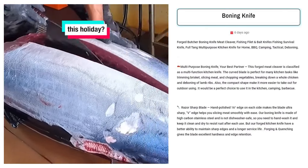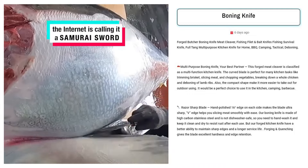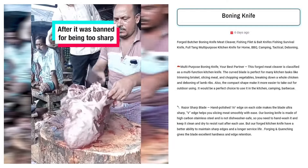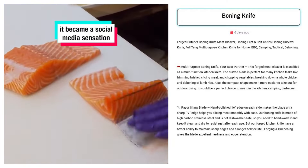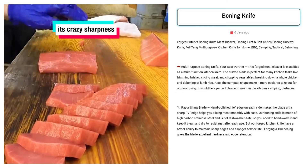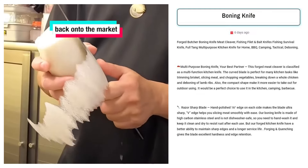Boning Knife. Sell this forged butcher boning knife to cooking enthusiasts and outdoor adventurers aged 25 to 55. Target Facebook users interested in gourmet cooking, BBQ, fishing, and camping. This versatile, high-quality knife appeals to those who value precision in food preparation, whether in their kitchen or during outdoor activities, offering professional-grade performance for various cutting tasks.